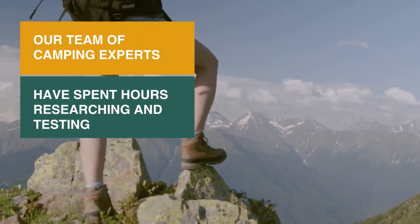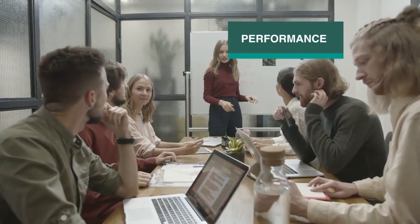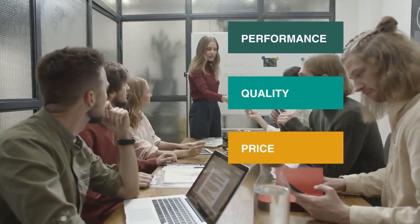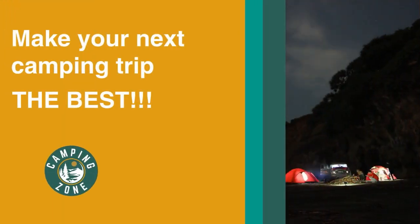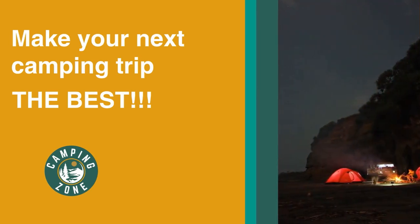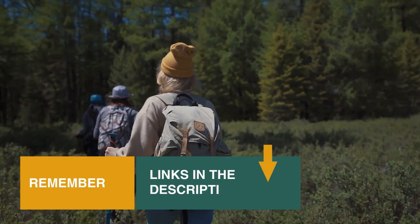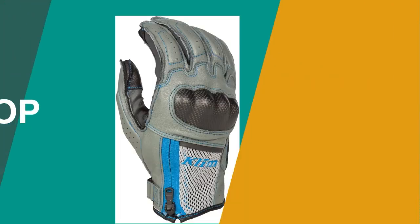Our team of experts have spent hours researching and testing motorcycle gloves. These are listed in order based on performance, quality, and price, and there is an option for every type of rider. So if you're looking for the best motorcycle gloves, we'll have the product for you in this list. We've included links in the description for each product mentioned, so make sure you check those out to see which are in your budget range. Now let's get on with the video.